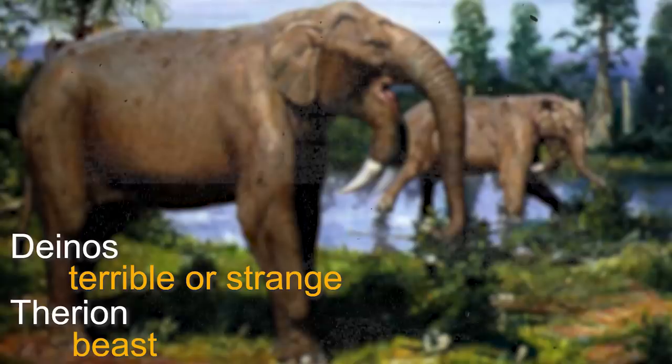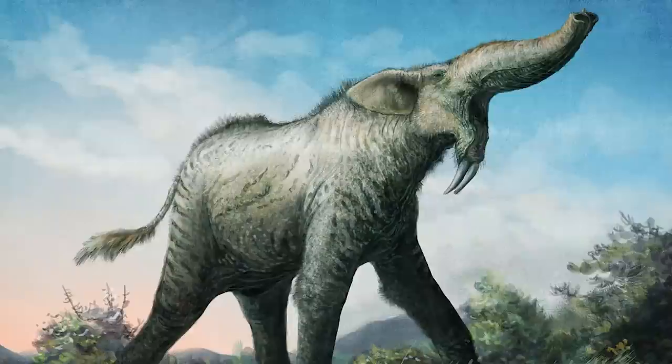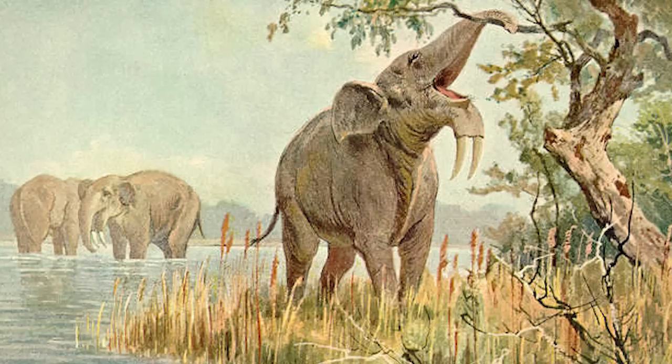Another major distinction between Deinotherium and elephants is the position of their tusks. Unlike modern elephants, whose tusks emerge from the maxilla or upper jaw, Deinotherium's tusks curved downward and backward from the mandible or lower jaw. The tusks were quite long and could reach up to 4 meters in length, making them the longest of any land animal. Researchers believe they may have used their tusks to strip bark off trees, dig up roots, or defend against predators.